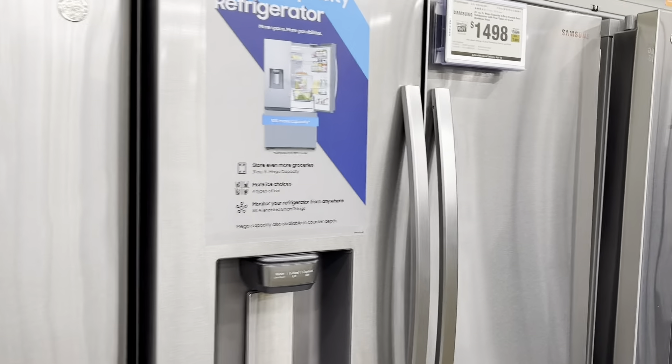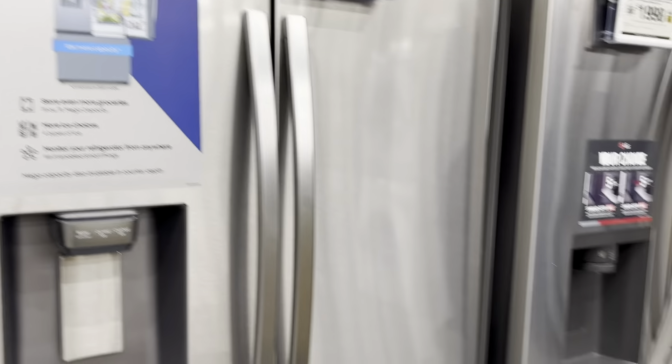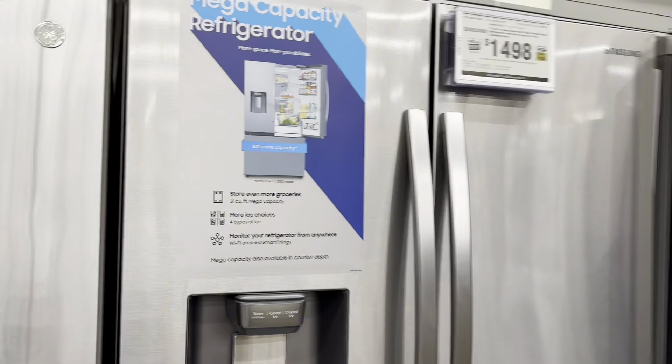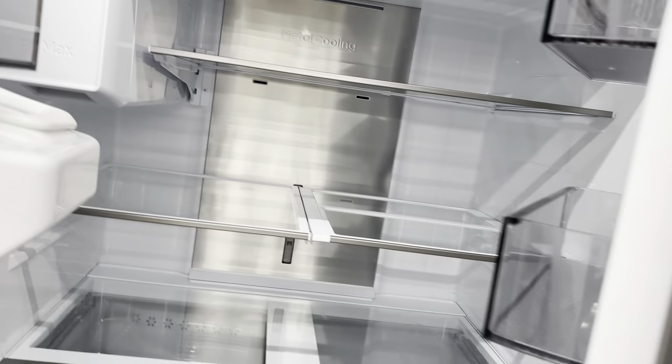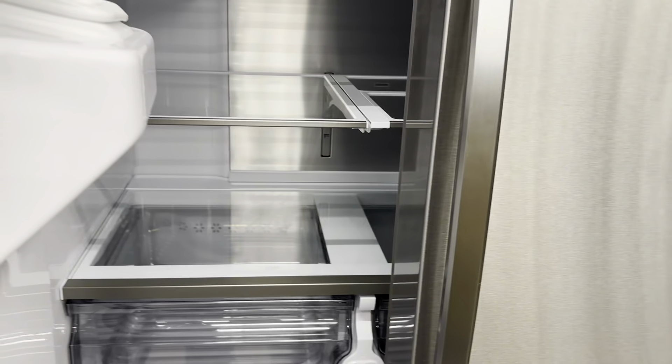I'm going to go with the sensor one because I want everything in the house to be sensor, including the washer and dryer. Let me show you guys how it looks inside — it's pretty spacious, way bigger than our fridge from our old place. I believe right here is the freezer, and it has two sections — one for the ice and stuff, and here's the very big main section.